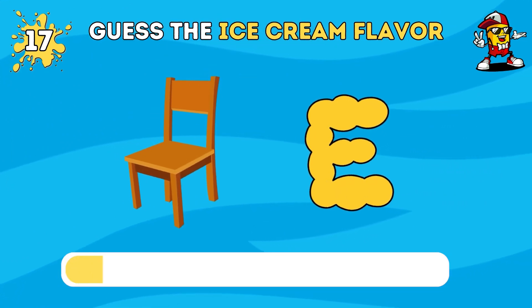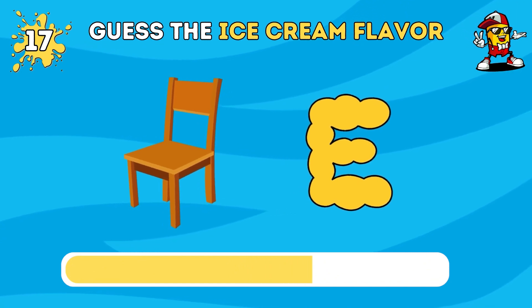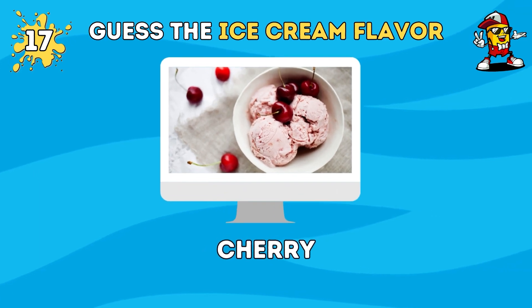I think you know this ice cream flavor. You're so great — it's cherry ice cream.